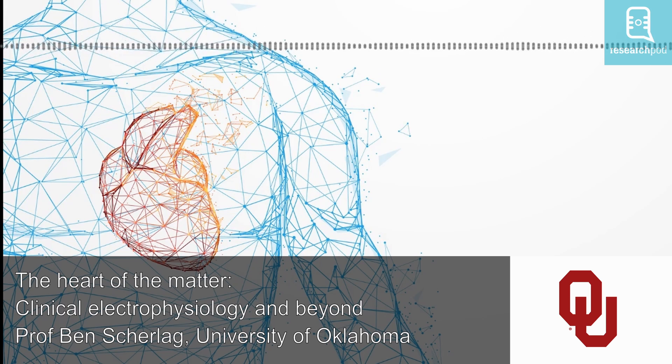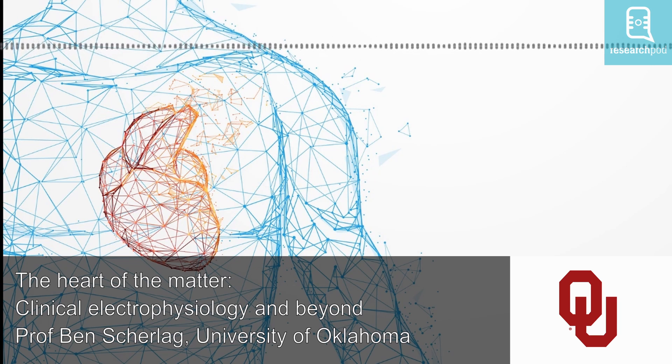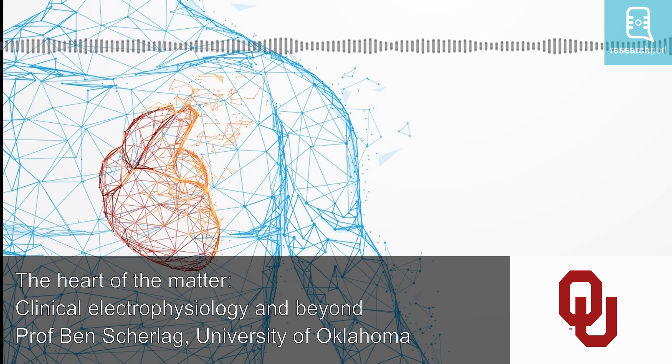Hello, I'm Will. Welcome to ResearchPod. Clinical electrophysiology, the application of electricity to monitor or produce a physiological effect in a person, seems such a core part of any modern hospital stay that it's almost surprising to think of how new it really is. As it stands today, devices and techniques have grown more accurate and less invasive, to the point that these life-saving technologies are practically commonplace.